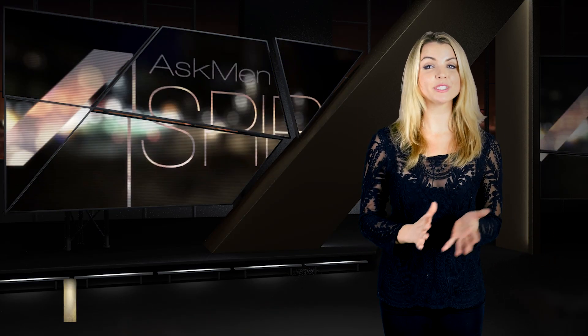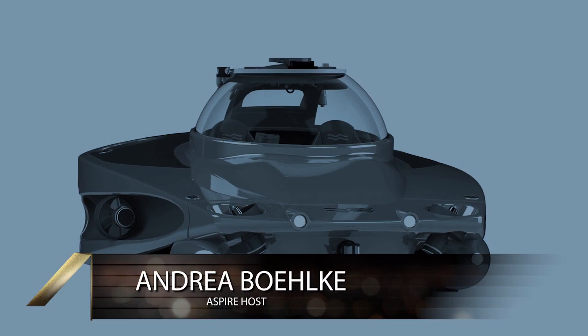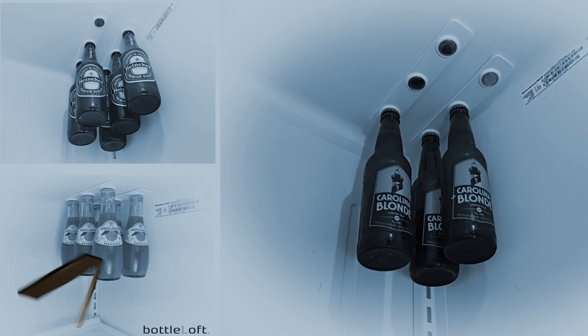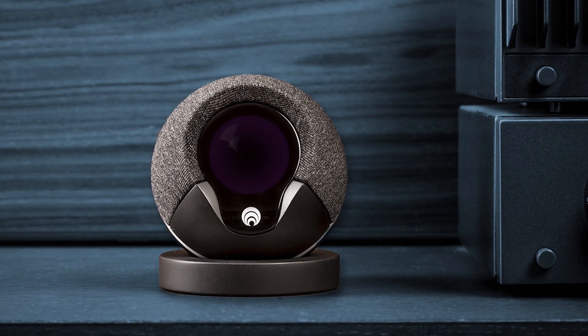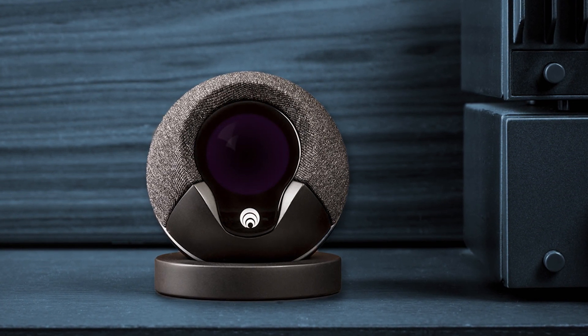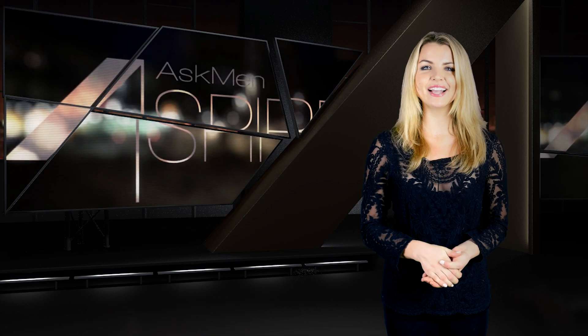Hey guys, I'm Andrea, and today on Aspire we're taking a look at an incredibly fun, highly efficient watercraft called the Quadrifoil, a strange new recreational vehicle called the Crazy Cart XL that's certain to bring out your inner child, and a hidden door hinge system that will let you straight up DIY a hidden passageway in your own home. Welcome back to Aspire.